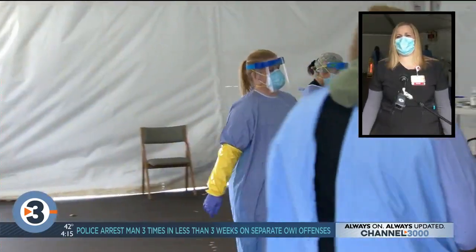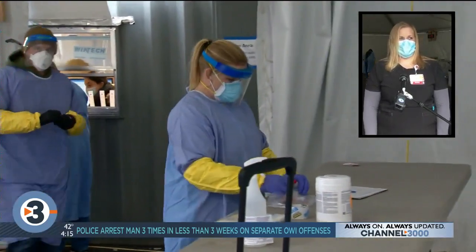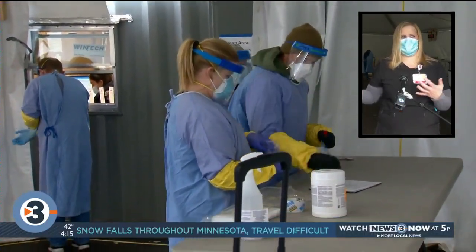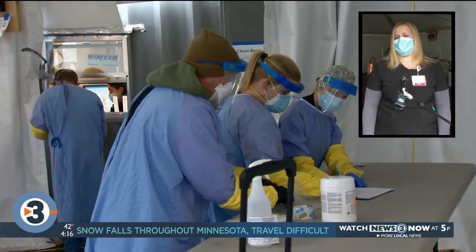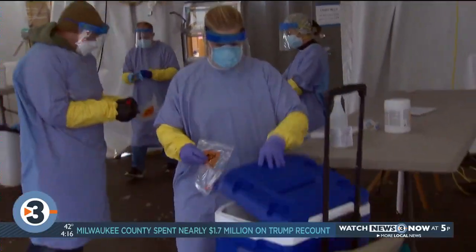I think that in the country in general, in March, we didn't know a lot about this virus. Being from an outpatient setting at the Digestive Health Clinic and all of a sudden you're on the front lines, we were all a little taken by surprise. There was a lot of fear, a lot of tears, a lot of scared.